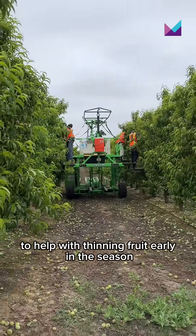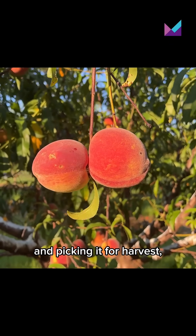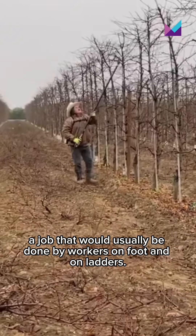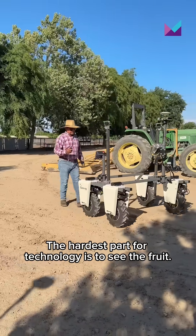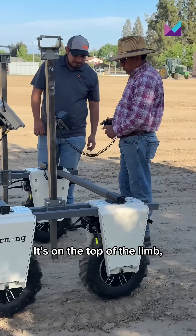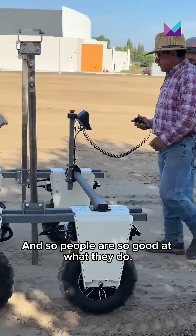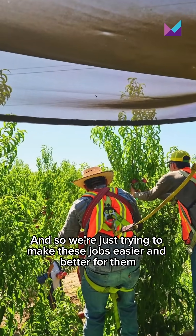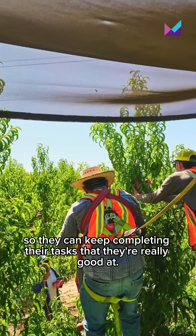He's currently testing a system of semi-automated platforms on wheels that navigate through the orchard rows to help with thinning fruit early in the season and picking it for harvest — a job that would usually be done by workers on foot and on ladders. The hardest part for technology is to see the fruit. It's hidden behind leaves, on the other side of a limb, on the top, the back, the side. People are so good at what they do, and we're just trying to make these jobs easier and better for them.